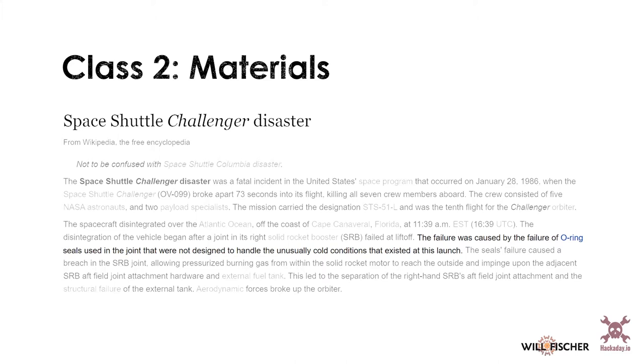The disaster was caused in part by the failure of an O-ring. It went through a lot of reviews, but the O-rings were not designed to operate at the temperature they were exposed to. Despite hesitation on the part of some manufacturers, they went ahead with the launch, and of course, tragedy occurred. This is a really important thing to think about when choosing your materials during design.